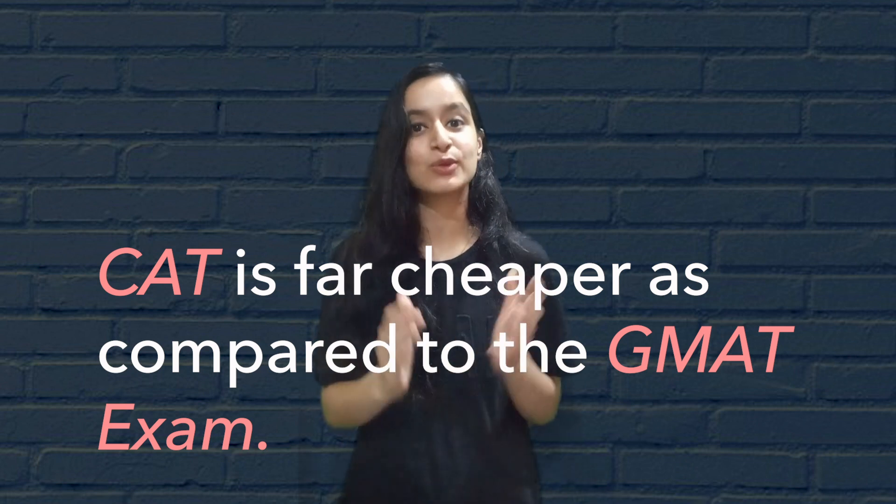Both exams are standardized and offer a similar level of difficulty. CAT however is far cheaper compared to GMAT. CAT also opens up all avenues for Indian universities, while GMAT is acceptable only for the very top schools in India. Considering both exams, which exam is more acceptable to you becomes your first point of decision making. If you are open to either and are aiming only for the very best business schools, we suggest you pick GMAT. Yes, it is costlier, but for the very best it opens up a larger avenue. It would be wiser however to decide whether a top university abroad is worth more than a top university in India.